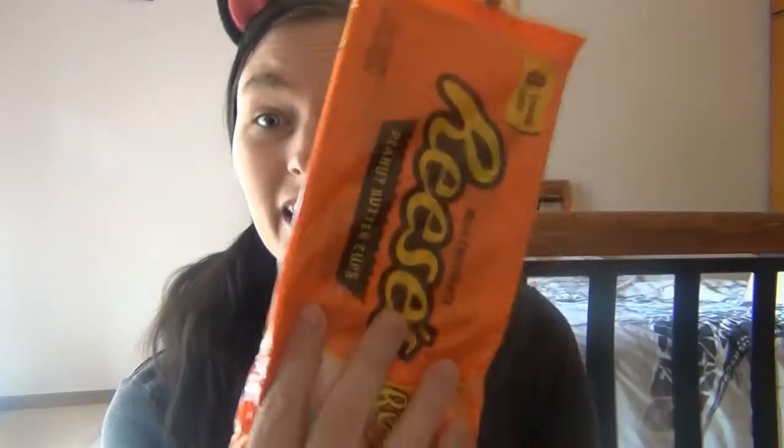I have one more thing that I'm actually trying because I've never had one before — shock horror. It is a Reese's peanut butter cup. Is it Reese's or Reese's? The serving size on the big pack is three cups, and you get eight cups in the pack. I didn't expect that — it says serving size three pieces.